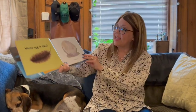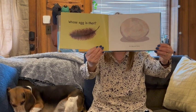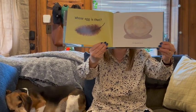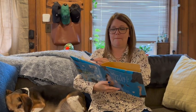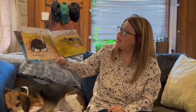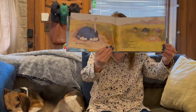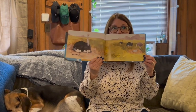Whose egg is that? It is big and heavy. What's your guess? An ostrich. An ostrich is the largest living bird. Its egg is about six inches long and can weigh more than three pounds. That's big, isn't it?